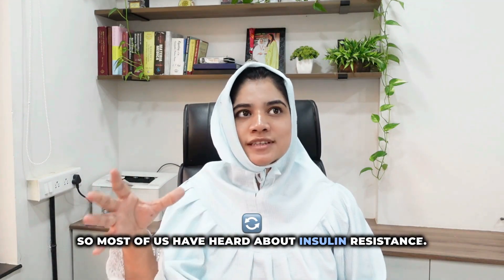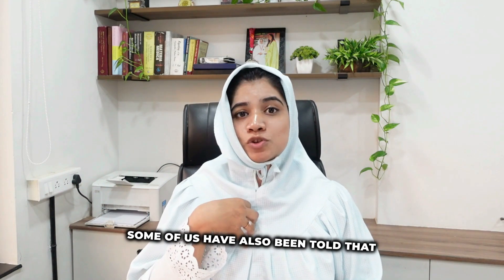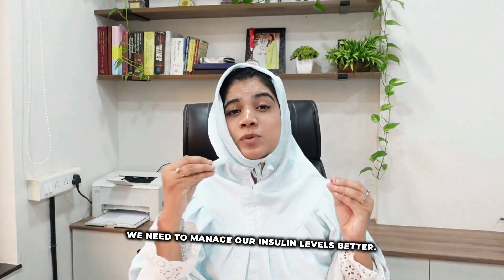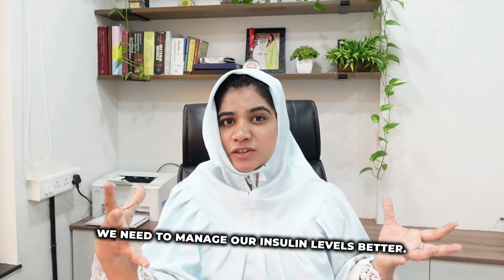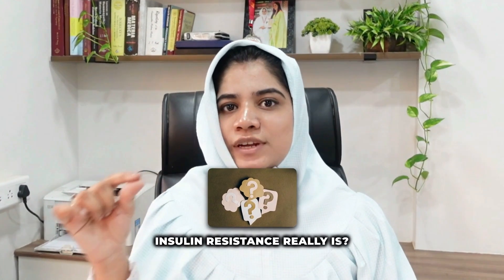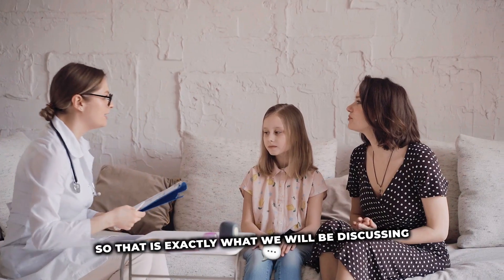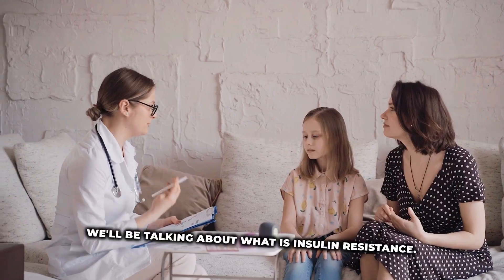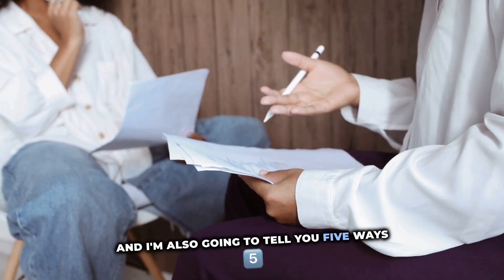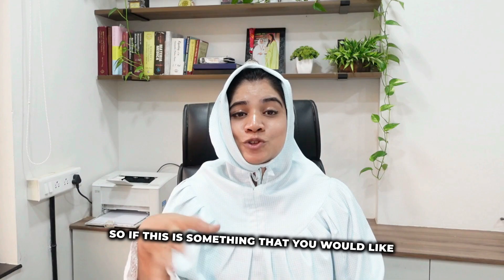Most of us have heard about insulin resistance. Some of us have also been told that we struggle with hormonal issues and therefore we have insulin resistance and need to manage our insulin levels better. But how many of us actually know what insulin resistance really is? That is exactly what we'll be discussing in this video — what insulin resistance is, and five ways to manage your insulin levels better.